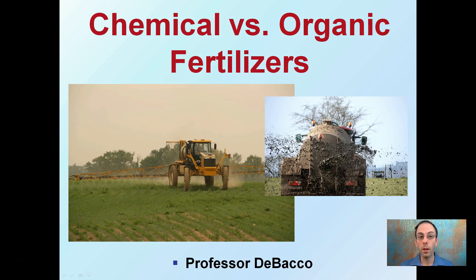Here we're going to discuss a topic that is often debated: should I be using chemical fertilizers or should I be using organic fertilizers? I'm going to try to give you a background about what defines each and to give you an appreciation for when it might be best to use one or another.